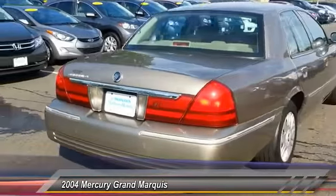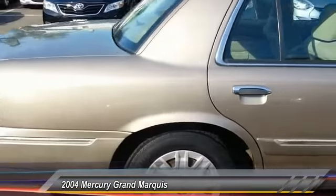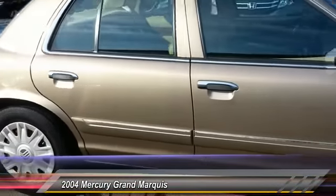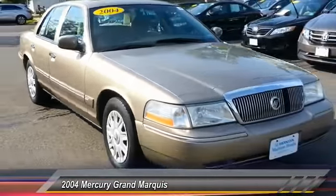It's also the only car in its class to receive the government's highest five-star front crash test rating 15 years in a row and is priced below $5,000. This vehicle has less than 80,000 miles.